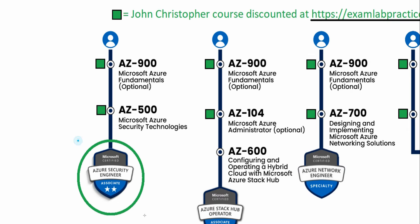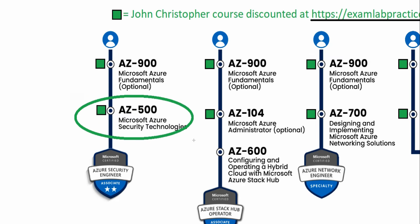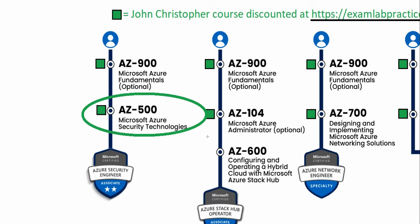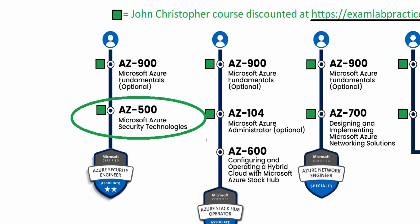For the Azure Security Engineer — AZ-500 — the chart recommends AZ-900. However, I would recommend making sure you've taken AZ-104 before jumping into AZ-500. I have designed my AZ-500 course so you technically don't have to, but it will make your life much easier if you've done AZ-104 first. AZ-900 is optional; AZ-500 is the one exam that gives you that certification.